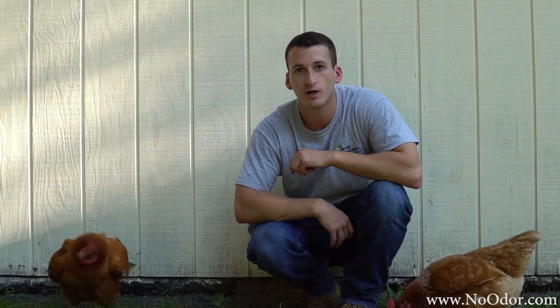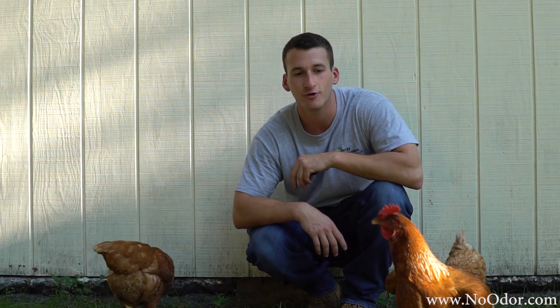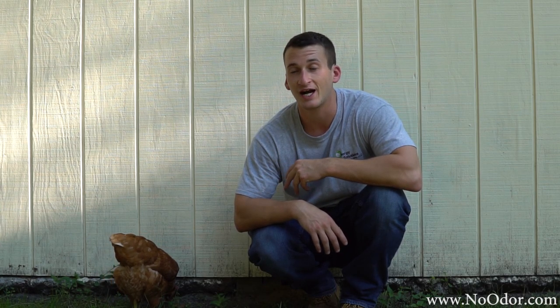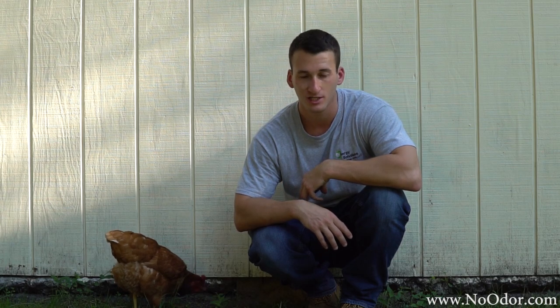Alright guys, so I know Chicken Chip Vlogs hasn't been around much, but as you can see these six kids are quite the handful. I want to thank all the people at Smelly's for letting me try out their products the last several months — they've been amazing. Been getting great results and I highly recommend everybody utilize them because there's no smell whatsoever to this coop.